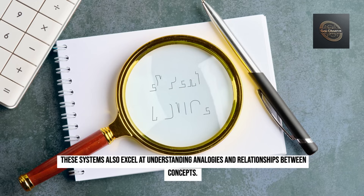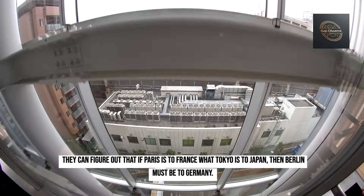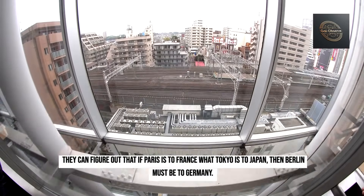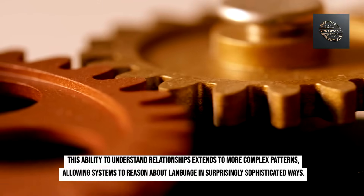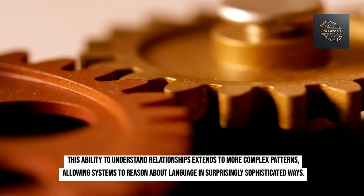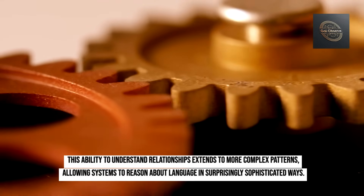These systems also excel at understanding analogies and relationships between concepts. They can figure out that if Paris is to France what Tokyo is to Japan, then Berlin must be to Germany. This ability to understand relationships extends to more complex patterns, allowing systems to reason about language in surprisingly sophisticated ways.